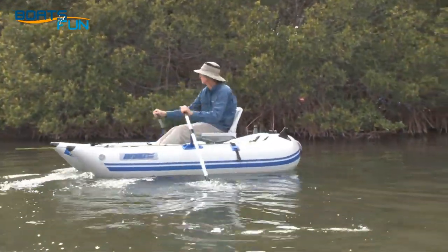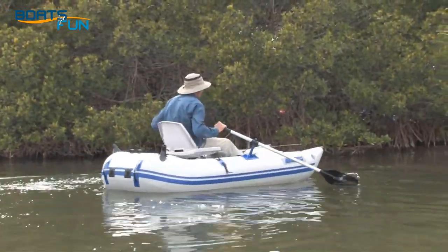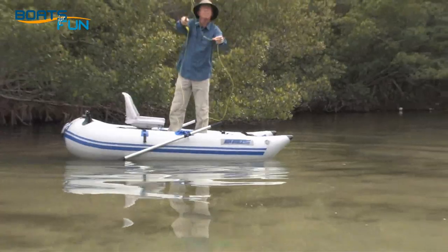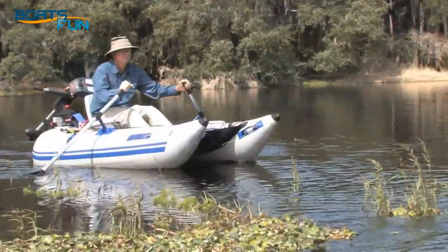That makes the frameless pontoon boat highly maneuverable using oars or a small electric motor. The shallow draft also means you can fish in just a few inches of water without hitting bottom.